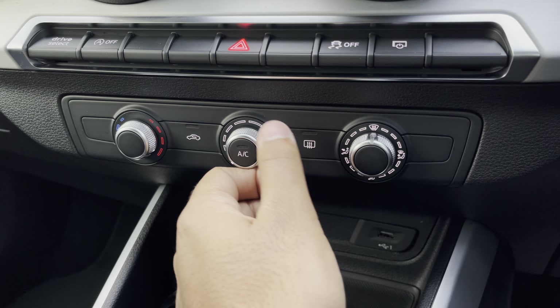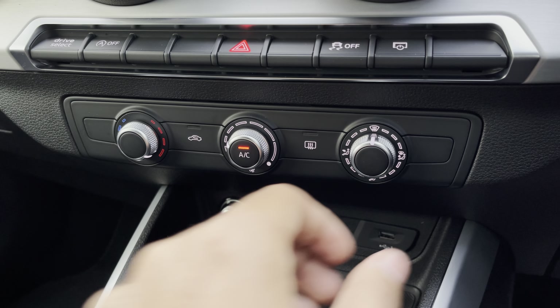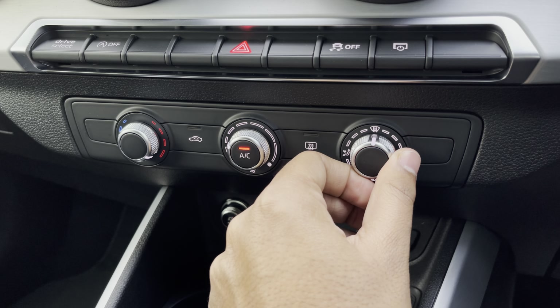Lower down you'll find the controls for the manual air conditioning. You can easily change your temperature, speed, and direction on the move without taking your eyes off the road.